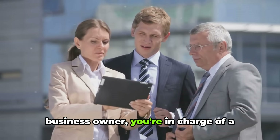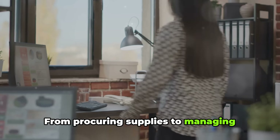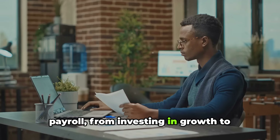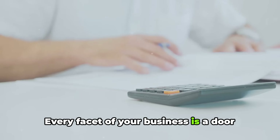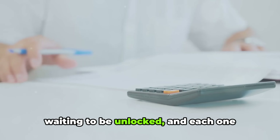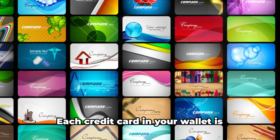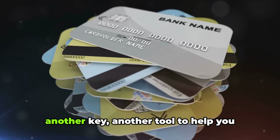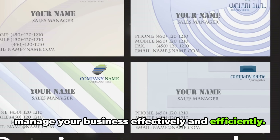As a business owner, you're in charge of a complex operation — from procuring supplies to managing payroll, from investing in growth to covering unexpected costs. Every facet of your business is a door waiting to be unlocked, and each one requires its own unique key. That's where the power of credit cards comes in. Each credit card in your wallet is another key, another tool to help you manage your business effectively and efficiently.